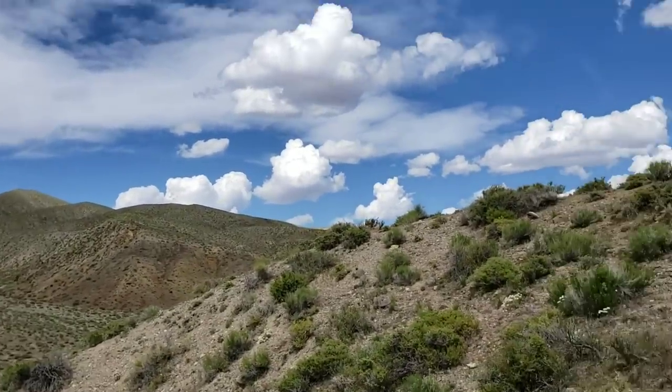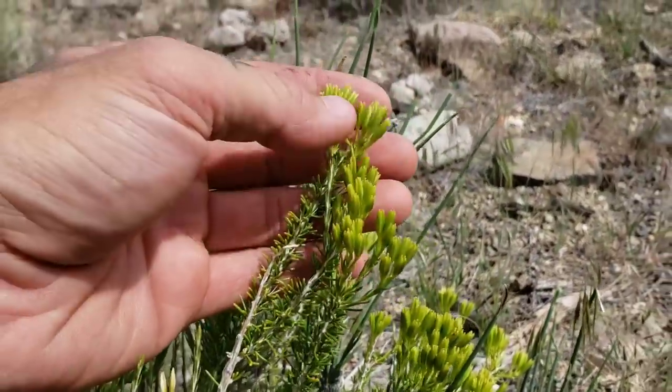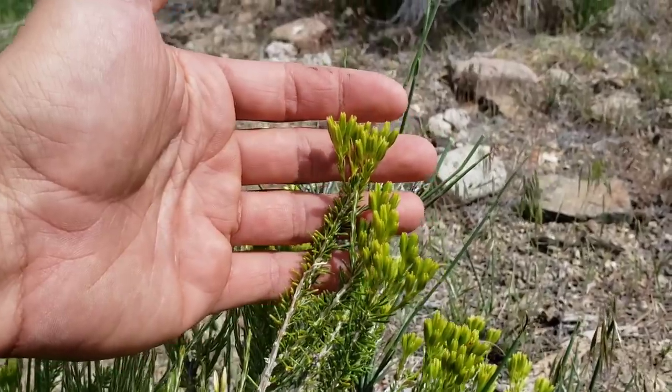Tetradymia Asteraceae — one of the species of Tetradymia; no idea which.